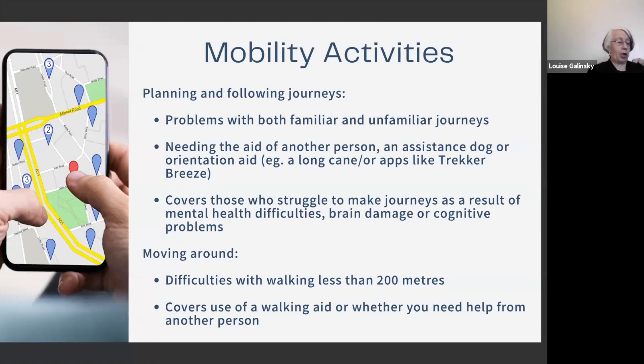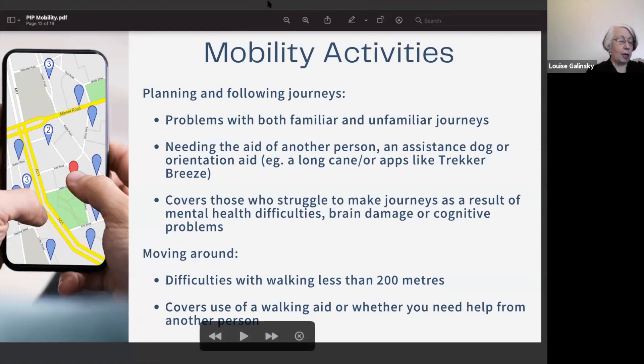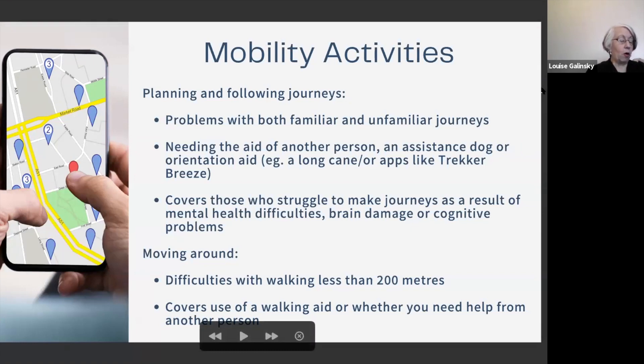For planning and following a journey: if you need prompting to get out of the house to undertake any journey to avoid overwhelming psychological distress, you can get four points. If you cannot follow the route of a familiar journey without another person, assistance dog or orientation aid, that gives you 12 points. For example, if you suffer from agoraphobia and need a push to get out of the house and need someone with you on any journey, familiar or unfamiliar, you may be able to get 12 points.